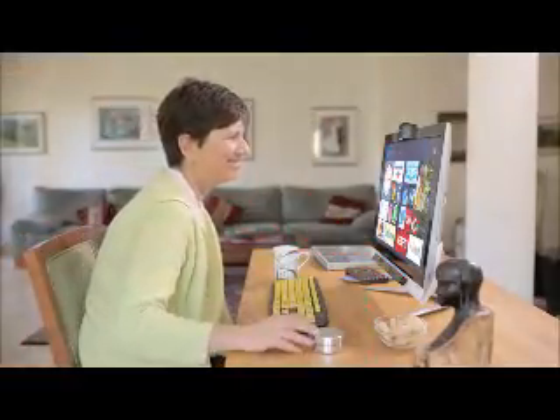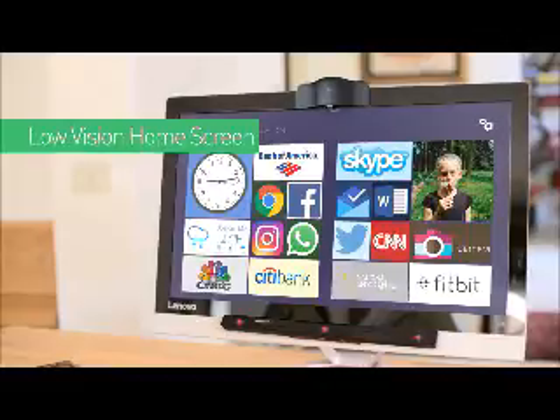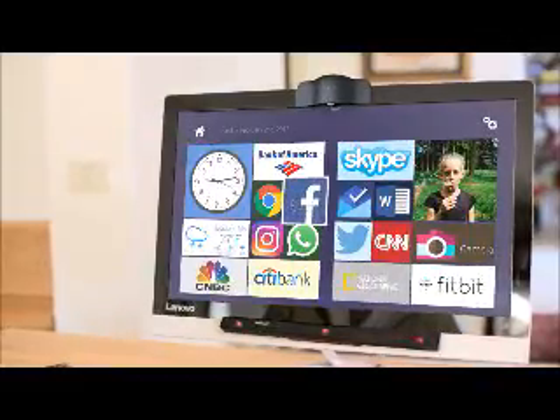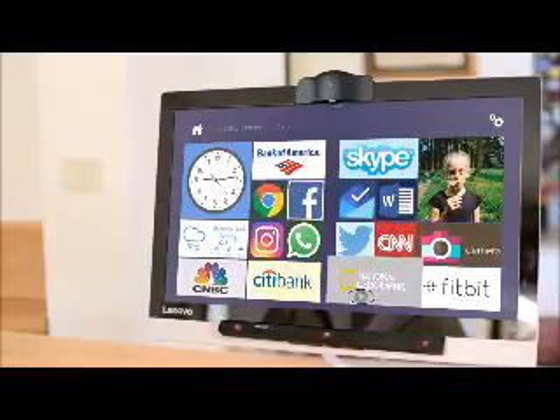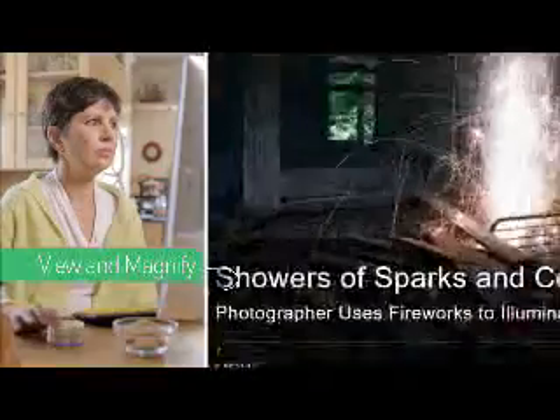Good morning, Jane. Low Vision Home Screen. A low vision dedicated home screen with large icons operated by the eye gaze.